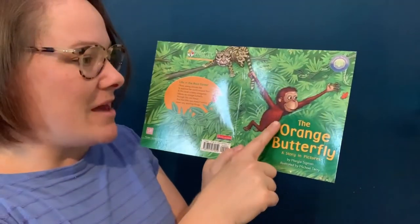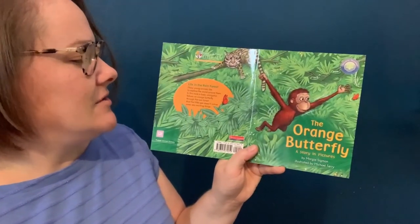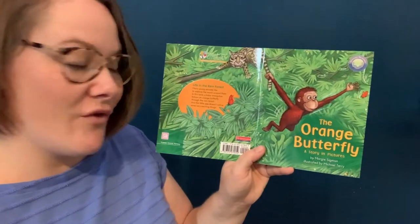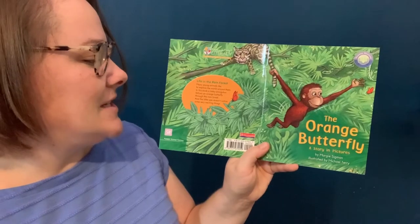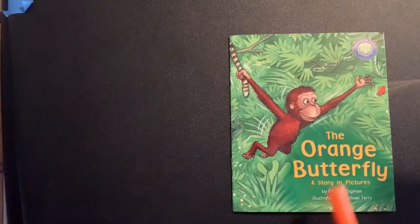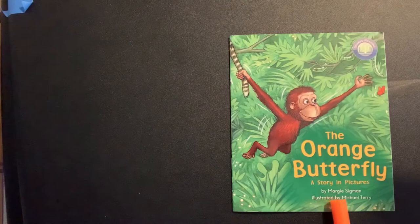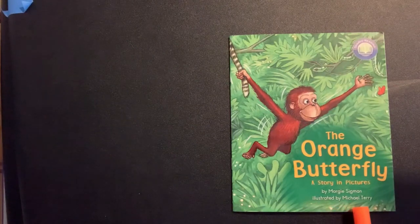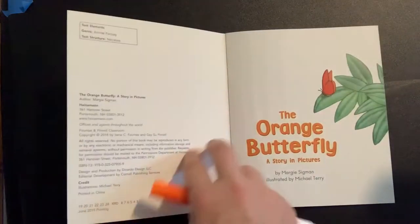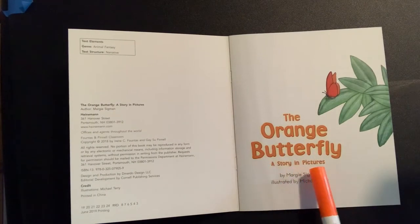In this story, a baby orangutan follows an orange butterfly. Many young animals like to explore the world around them, and in this book the baby orangutan follows the orange butterfly through the forest. 'The Orange Butterfly: A Story in Pictures,' by Margie Sigman, illustrated by Michael Terry.